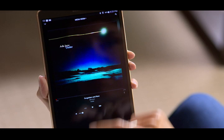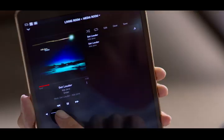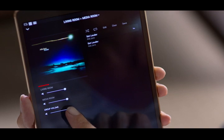When it comes to volume control, you can increase or decrease the volume in each room individually, or use group volume at the top of the controller to change the volume in each room simultaneously.